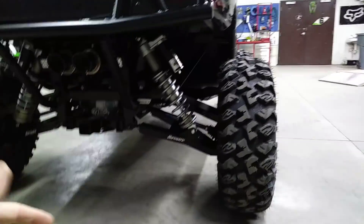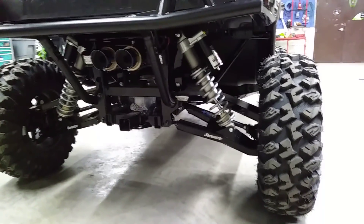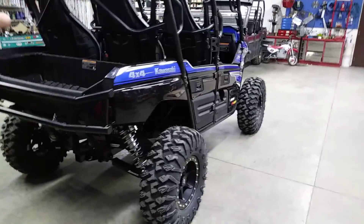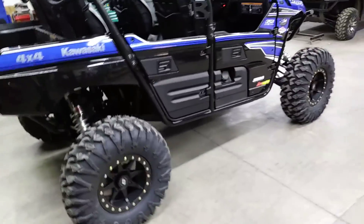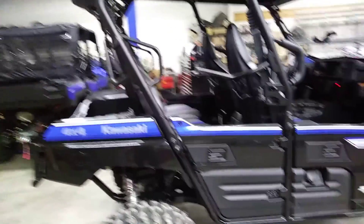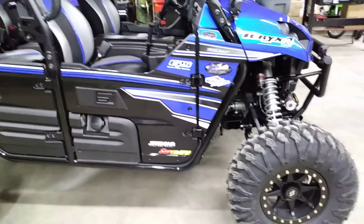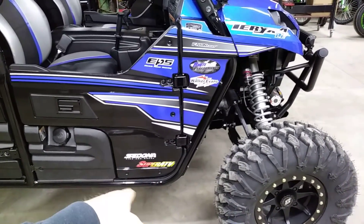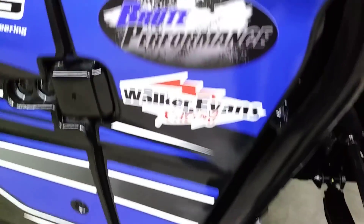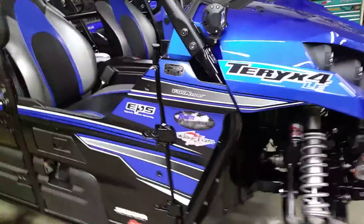The way the suspension is set up right now, you can clear a five-gallon bucket all the way through. This machine is going to be living a lot of its life up in Moab, Utah — wanted some good ground clearance with lots of articulation, but yet still able to just hammer some whoops and sand whoops. He wanted some stickers too, so we've got Sedona, Super ATV from the A-arms, the windshield, Brute Performance, Walker Evans shocks, and of course Hester's Motorsports.